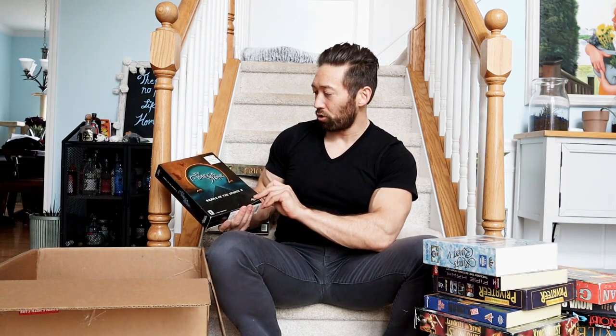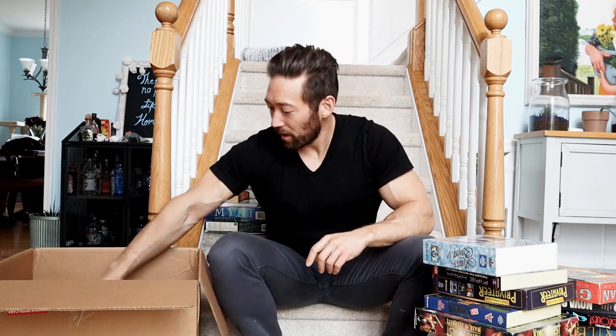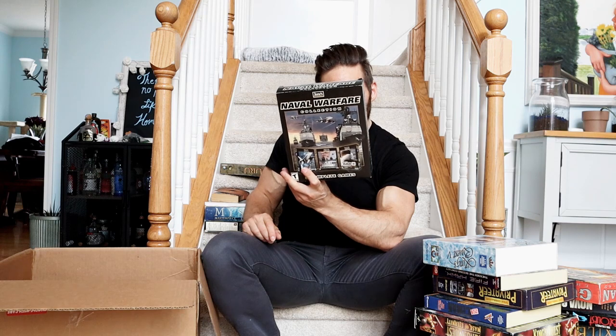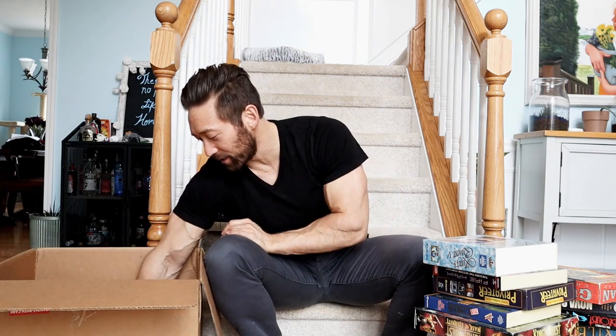The Omega Stone: Riddle of the Sphinx II - just another one of those games kind of like Myst. Timescape: Journey to Pompeii - another game kind of like Myst. And then Naval Warfare Collection, three complete games - F-18 Simulator and a submarine game. I never really got into these. I'll save the best for last in this box, by the way.